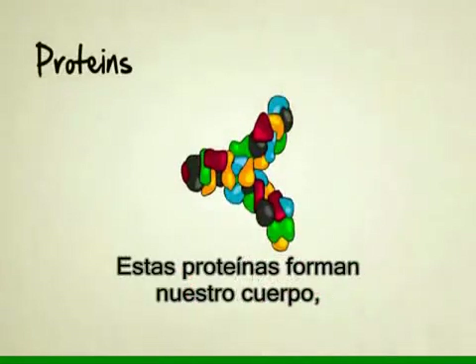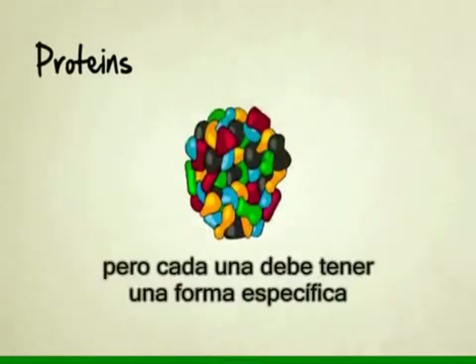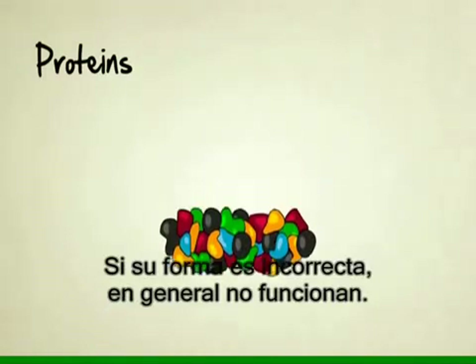These proteins that make up our bodies — and keep in mind there's millions of different kinds of proteins — they each have to be formed in the perfect shape in order to function. If they're the wrong shape, they usually won't work.